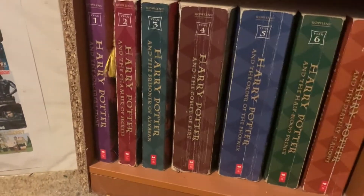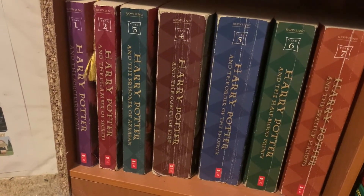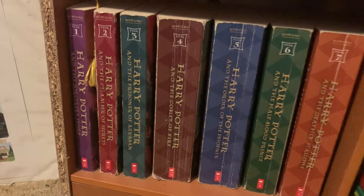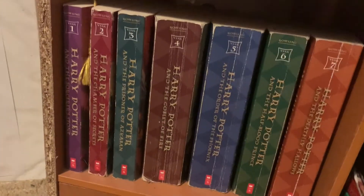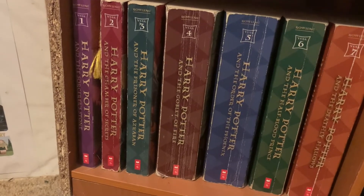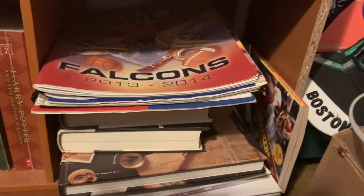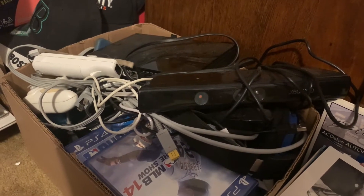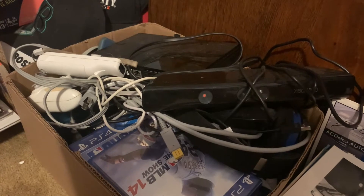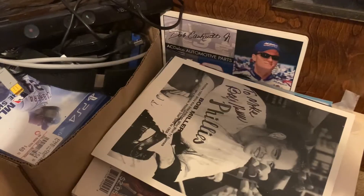Down here we have the greatest book series of all time — Harry Potter. One of my favorite reads ever; I've read the series multiple times, seen all the movies, and watched multiple videos on YouTube. I just love Harry Potter — one of my favorite series of any genre ever. Just some extra books over here as well, and down here some equipment for games and extra game equipment.